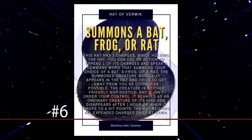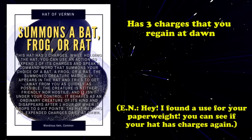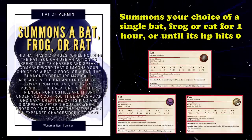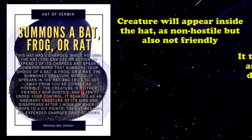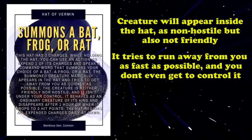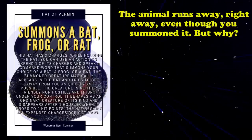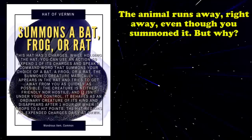Scurrying around at number 6, we have the Hat of Vermin. This is a common wondrous item that holds 3 charges, which all get regained every dawn, and summons your choice of a bat, a frog, or a rat for 1 hour, or when its hit points drop to 0. Once summoned, the creature will appear in a non-friendly, non-hostile state inside the hat and will attempt to get away from you as quickly as possible. The strangeness of this item mostly comes from the fact that it allows you to willingly choose to summon a creature whose sole purpose is to get as far away from you as possible.